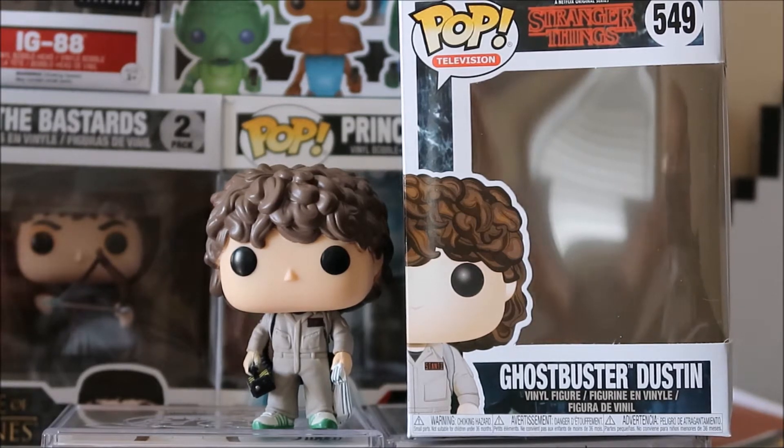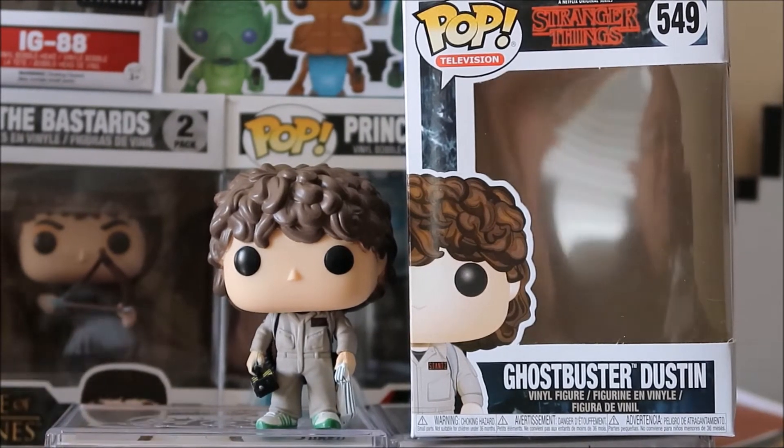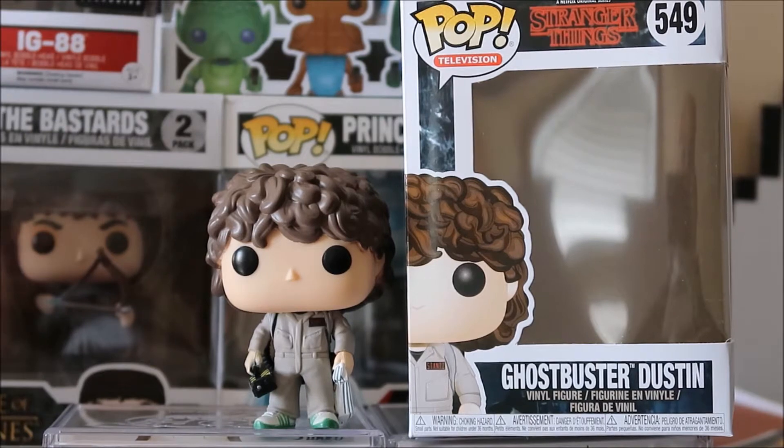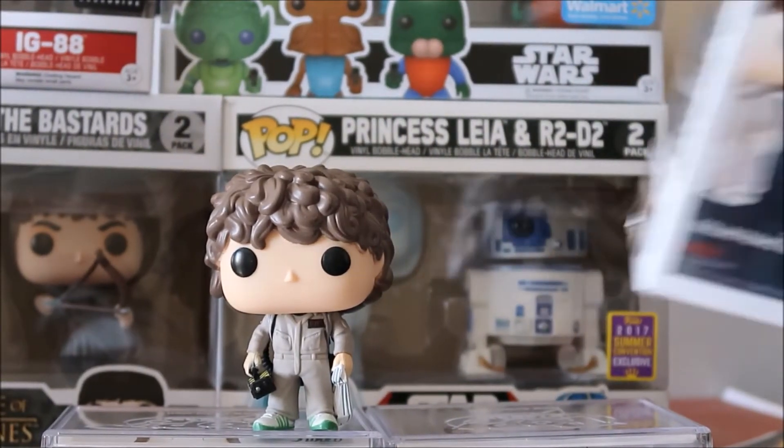And I had to get this one. I love how he has the trap right there, which he ends up using to catch Dart. I went to the mall yesterday — let me show you the back right here.